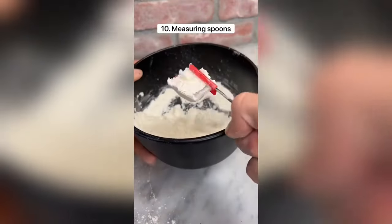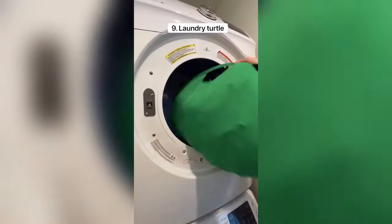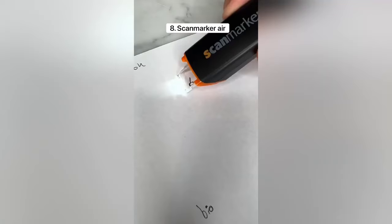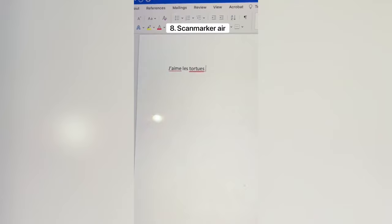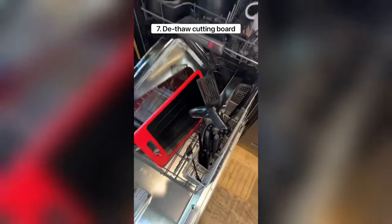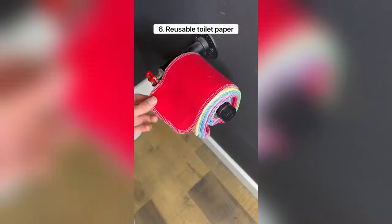These measuring spoons have a built-in leveler which makes cooking a lot easier. This is a laundry turtle which makes it easy to get your laundry out of the dryer — it folds up nicely to prevent clothes from falling out. This is a scan marker which lets you copy any text to your phone or computer and can also translate to and from 25 different languages. This cutting board has a metal plate that can de-thaw meat in under 30 minutes — it's dishwasher safe and also has a ginger grater and knife sharpener. This is reusable toilet paper that comes with 24 sheets and is machine washable.